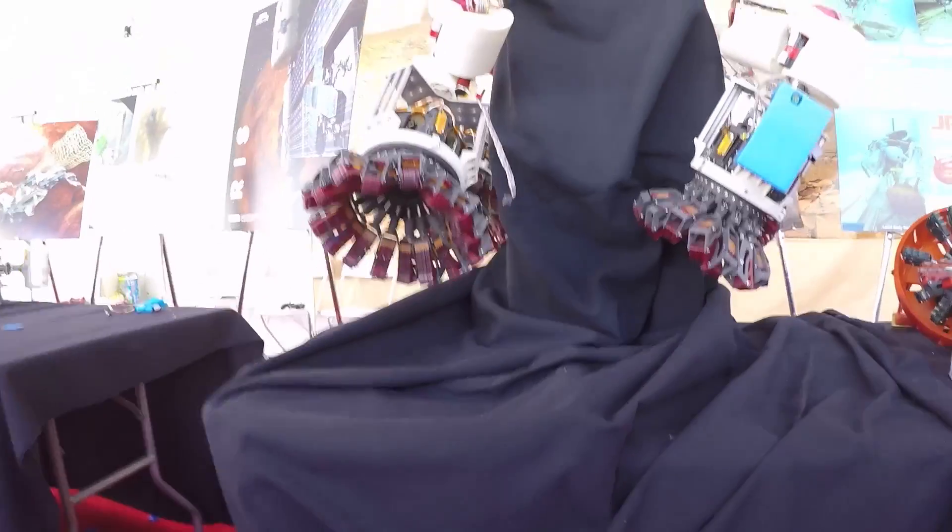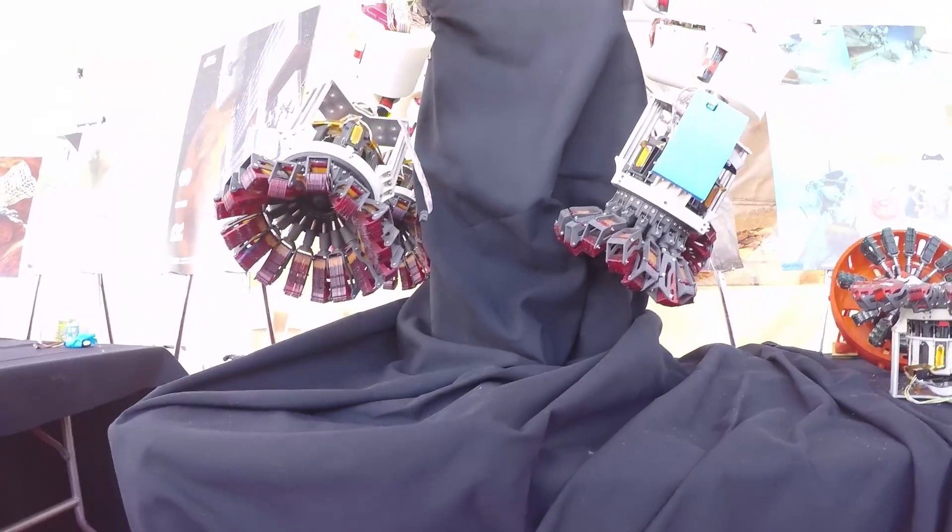Unfortunately, I did not get to bring Noodle with me, but he was definitely there in spirit, and I got to see the actual mechanism that inspired Noodle's toes.